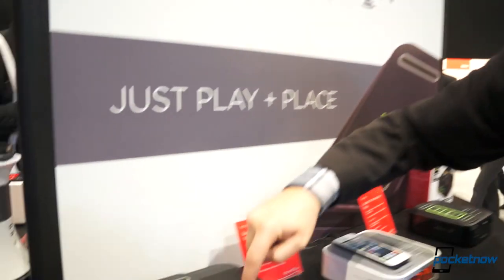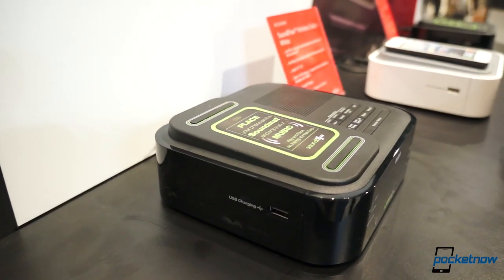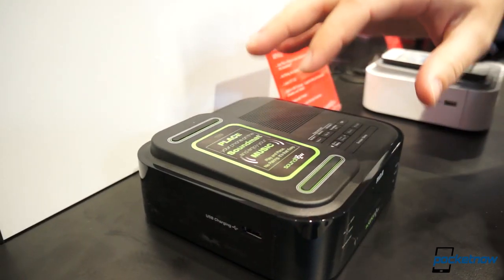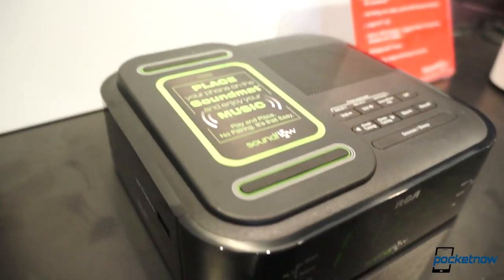This is my Nokia Lumia 920 sitting on top. This here is the active area where you place your iPhone, your Android device, or your Windows phone — it actually does work face down. This actually amplifies the audio coming from your speaker. It doesn't require Bluetooth, Wi-Fi, or anything of the sort.